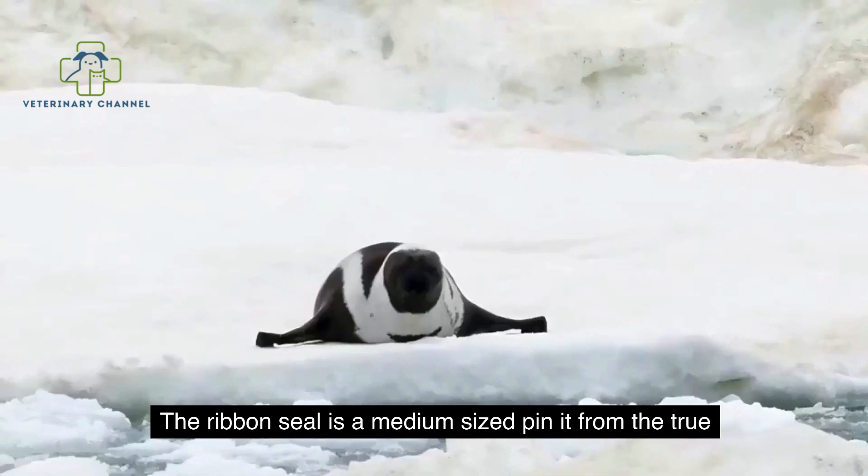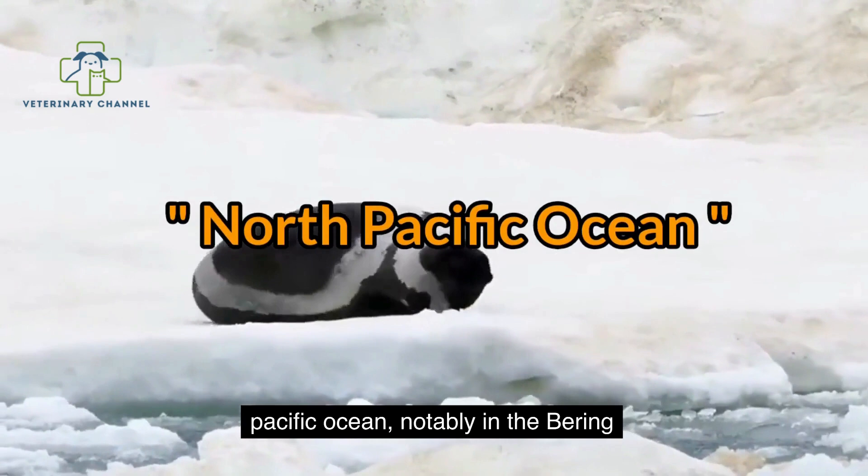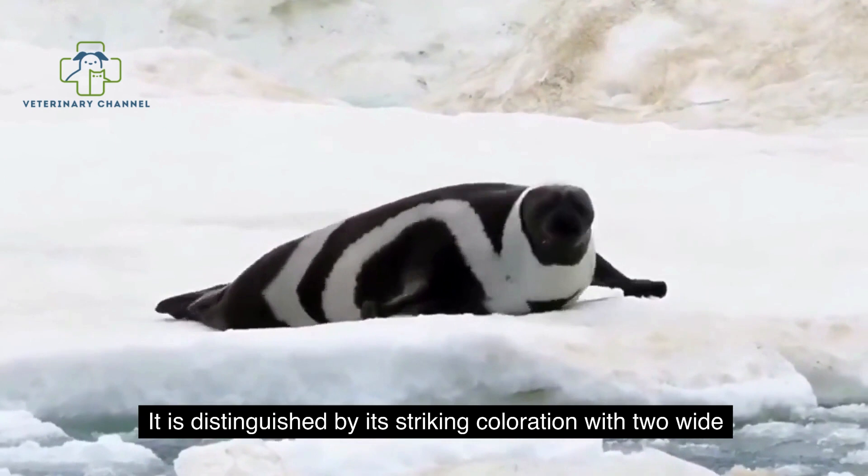The Ribbon Seal is a medium-sized pinniped from the True Seal family. A seasonally ice-bound species, it is found in the Arctic and Subarctic regions of the North Pacific Ocean, notably in the Bering Sea and the Sea of Okhotsk. It is distinguished by its striking coloration, with two wide white strips and two white circles against dark brown or black fur.